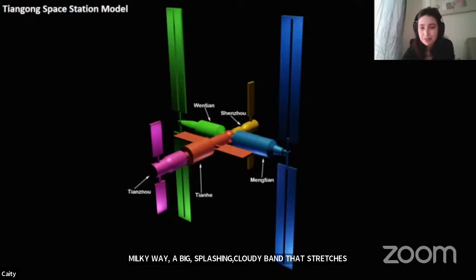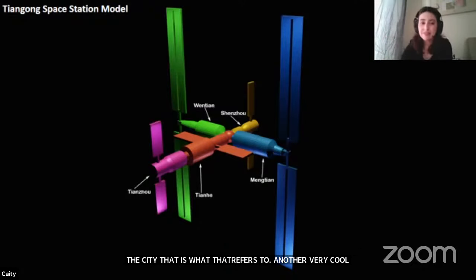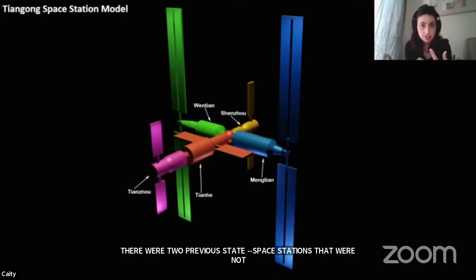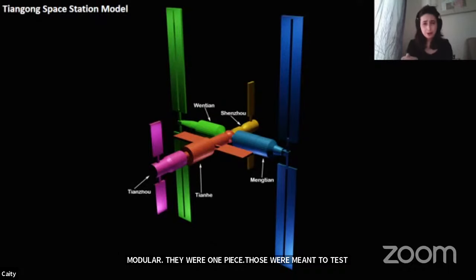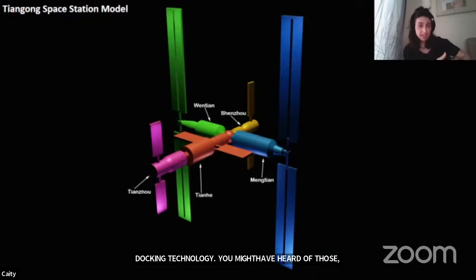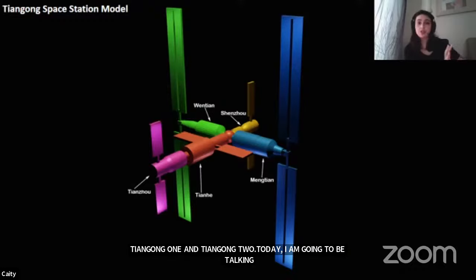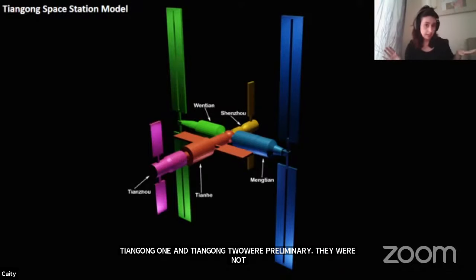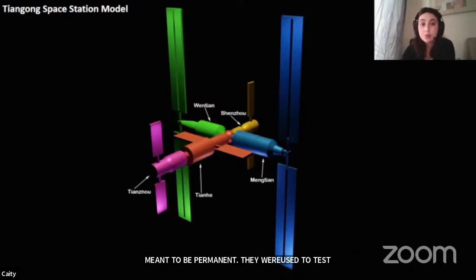Before the Tiangong space station started construction, there were two previous space stations that were not modular — just kind of one piece, meant to test docking technologies. You may have heard of those: Tiangong 1 and Tiangong 2. Throughout the program today, I'm going to be talking about all three, so it can get a little confusing. Tiangong 1 and Tiangong 2 were preliminary stations not meant to be permanent — just used to test technologies for the Tiangong space station. The space station itself doesn't have any number associated with it.